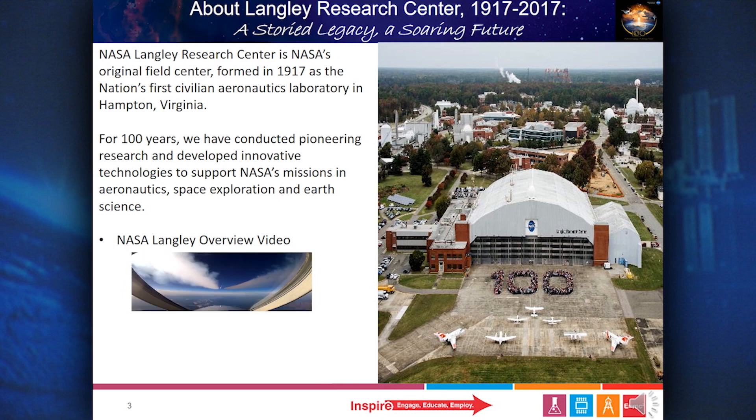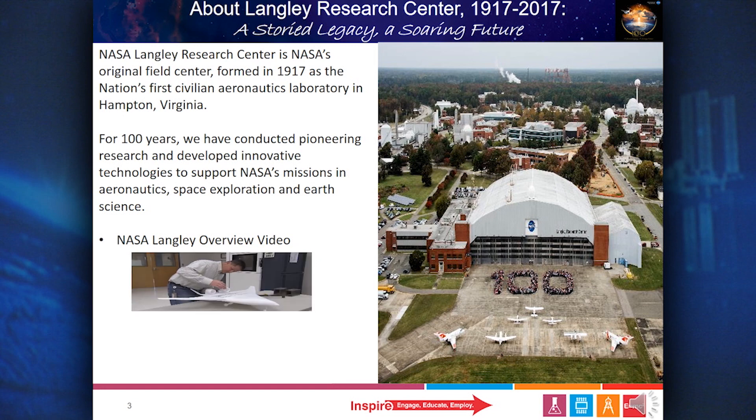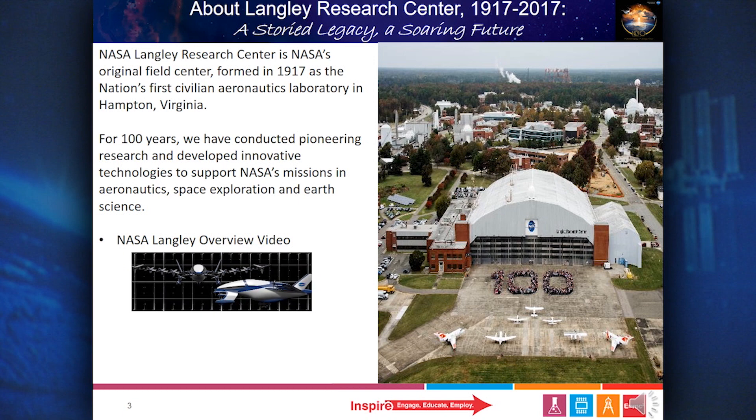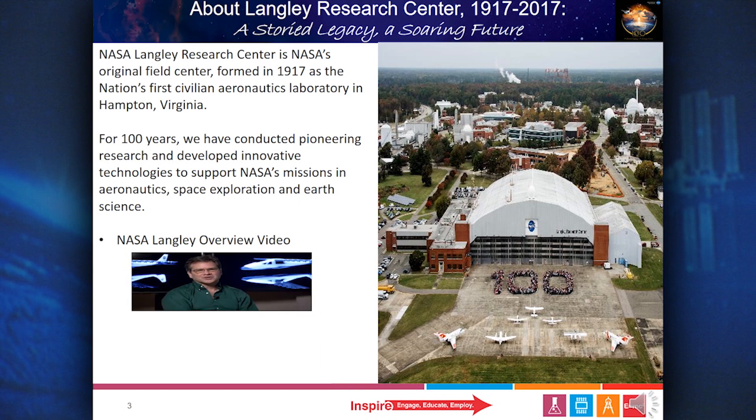At NASA Langley, engineers fly airplanes to improve aviation technology and climate science. Researchers test wind tunnel models to design planes that are quieter, more fuel efficient, and produce fewer emissions. Others develop environmentally friendly electric aircraft that are going to transform aviation.